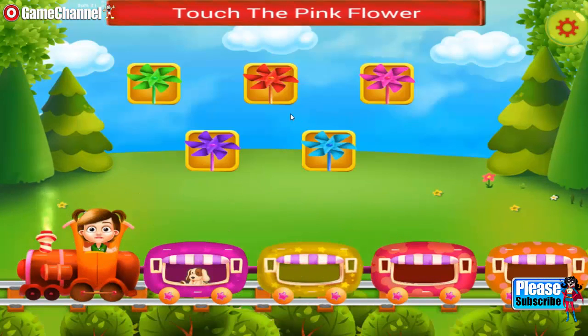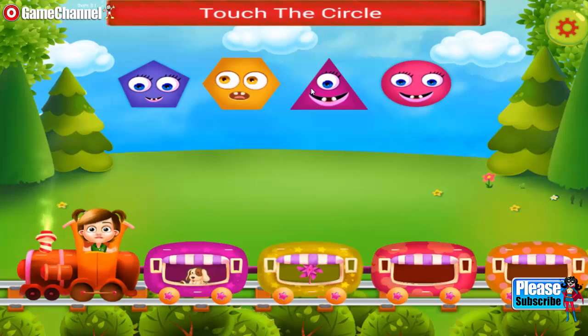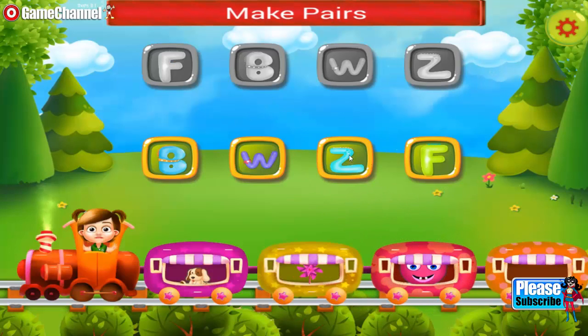Touch a pink flower. Hard luck. Great selection. Touch the correct shape. Need to do it again. Awesome.